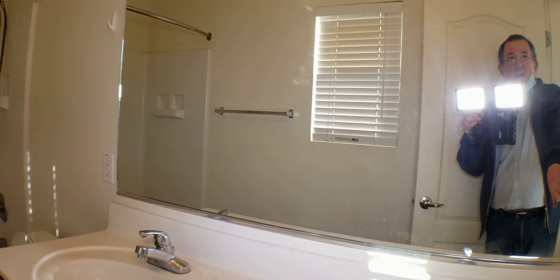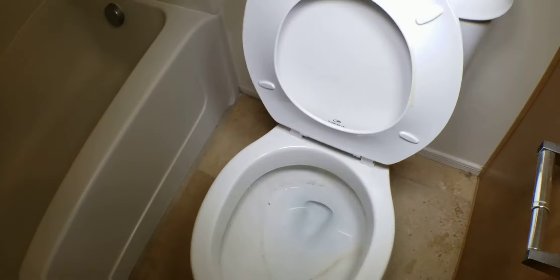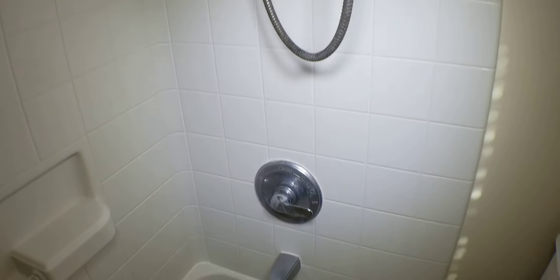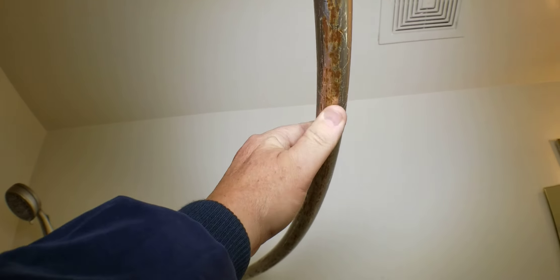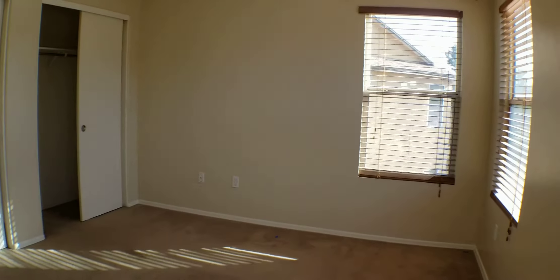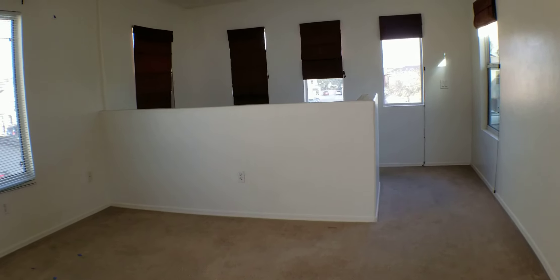Going into the master bath — okay, that does work. All of those need to be wiped down but they don't look terrible. There's more hard water staining — that's a tough one — and the toilet needs more cleaning. We probably ought to replace this hardware; it's getting all corroded looking. And that is it.